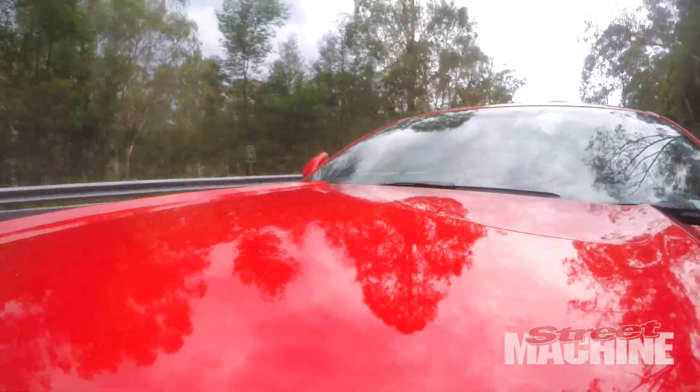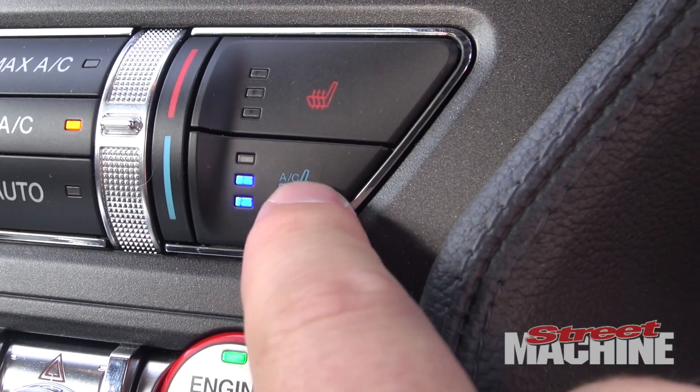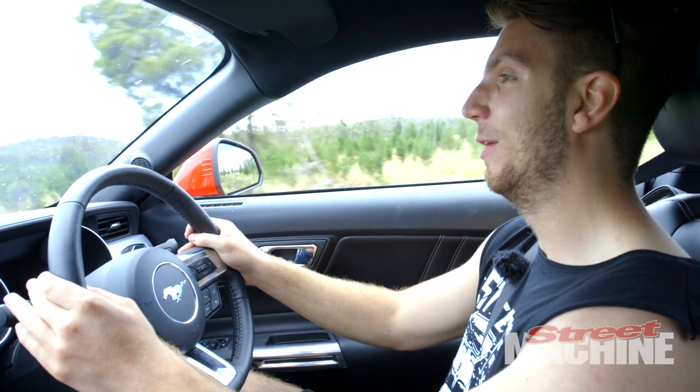It's got all the mod cons — sat nav, climate control, cooled seats, which are actually really strange. Feels kind of weird, but at least you don't get a sweaty back on a long drive like we're doing right now.